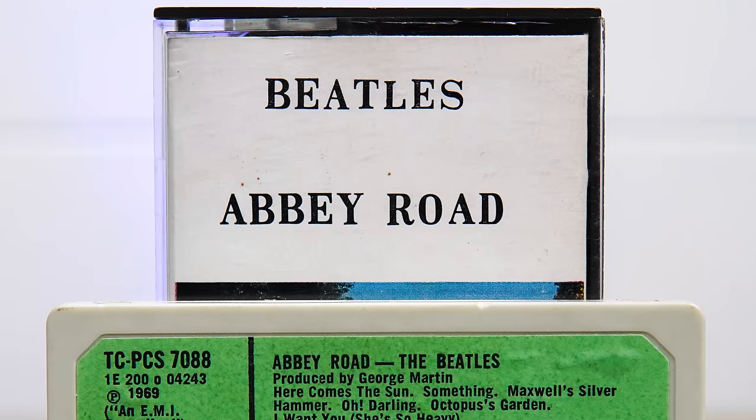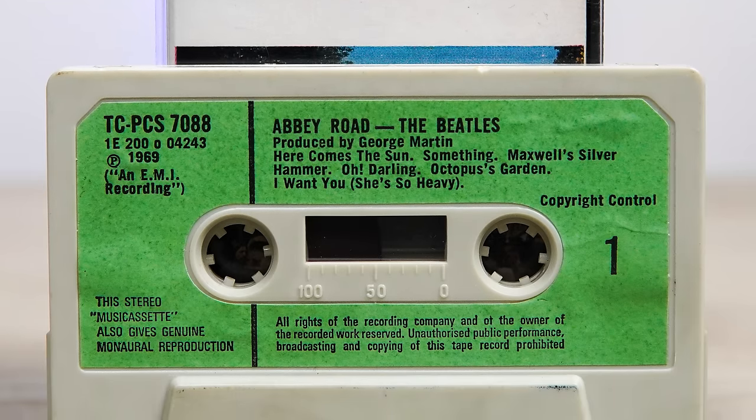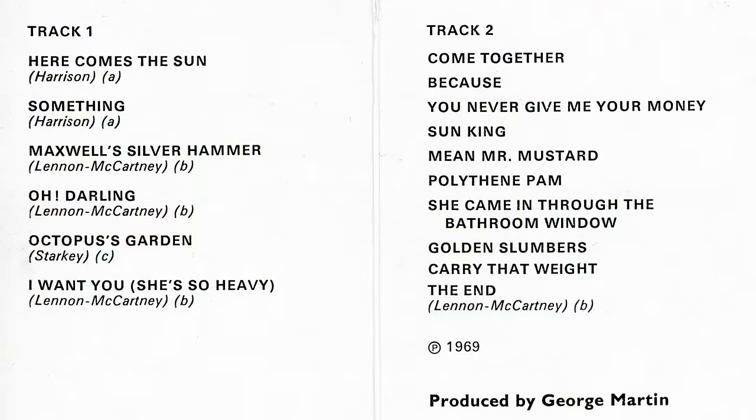Abbey Road on tape was released very quickly after the vinyl in November 1969. Oddly, the cassette's label lacked either an EMI or Apple logo, and the opening tracks on each side were switched for the sake of a minute.